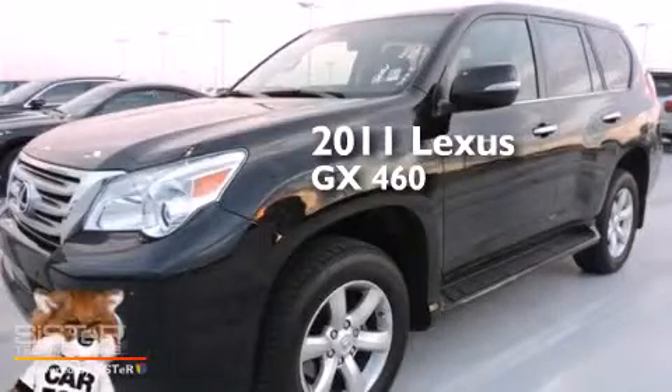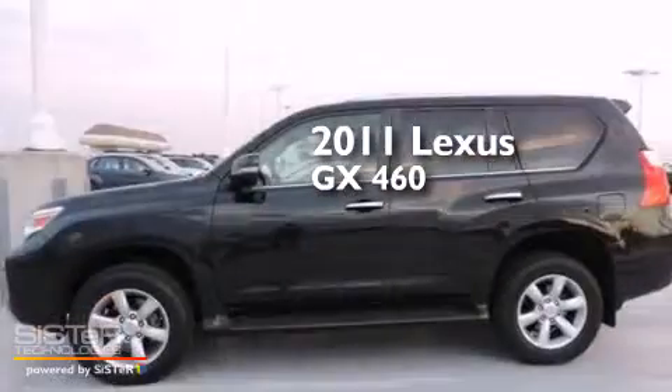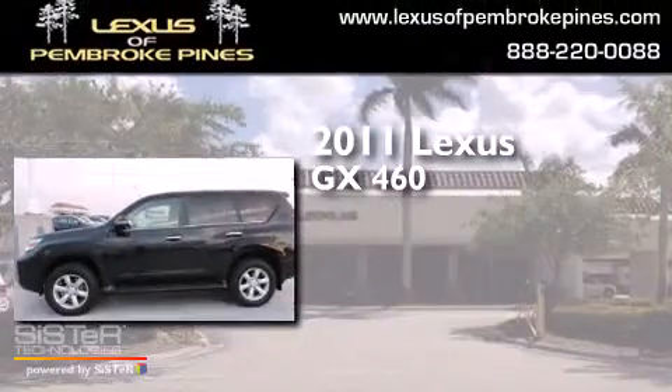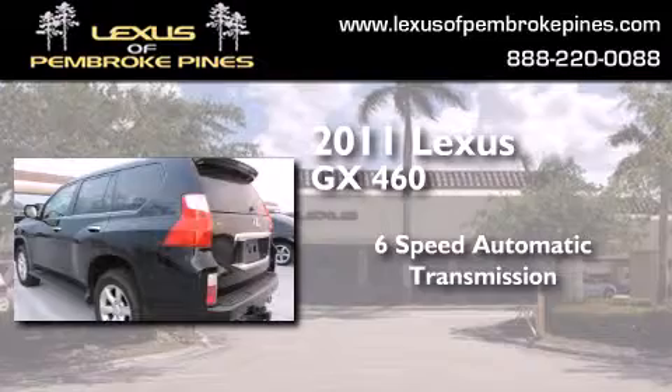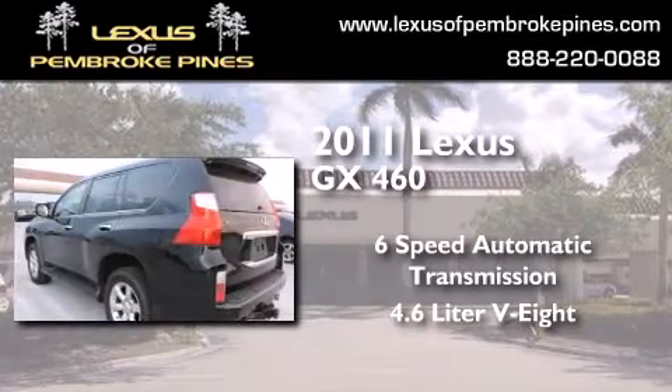This is a certified pre-owned 2011 Lexus GX460. This SUV has a 6-speed automatic transmission and a 4.6-liter V8.